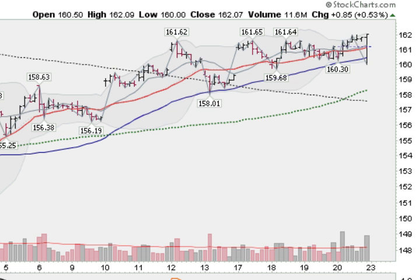Hi, I'm Mark Gordon on Sunday, January the 22nd, 2012 with your Gold, Silver, and Spider report.